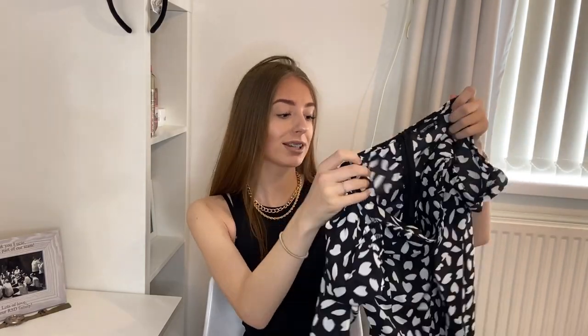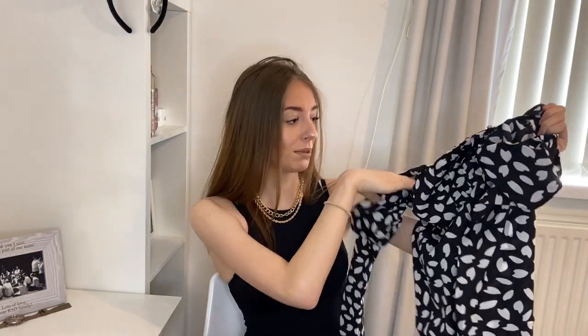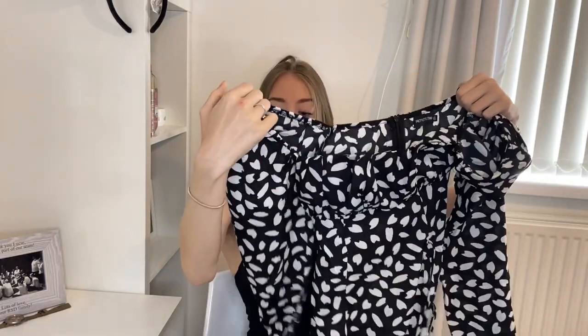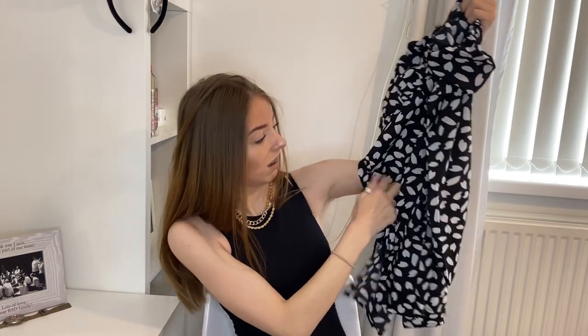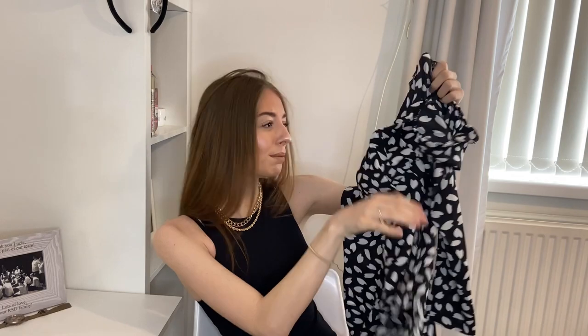We have this little off-the-shoulder dress — the black dalmatian print bow detail side split bodycon dress, in a size 6. It's got a zip on the back, it's off-the-shoulder with a little puff sleeve, and it's got a slit on the side where you tie it up to make it a little ruched. I'm hoping to wear this on my actual birthday when I turn 18, because I think it's cute and I don't want something too extravagant. I'm giving it an 8 out of 10.